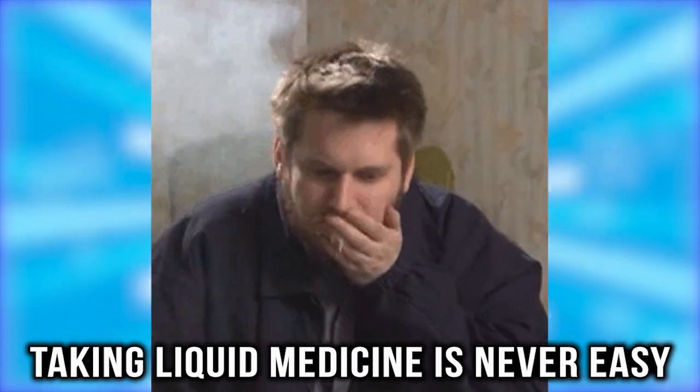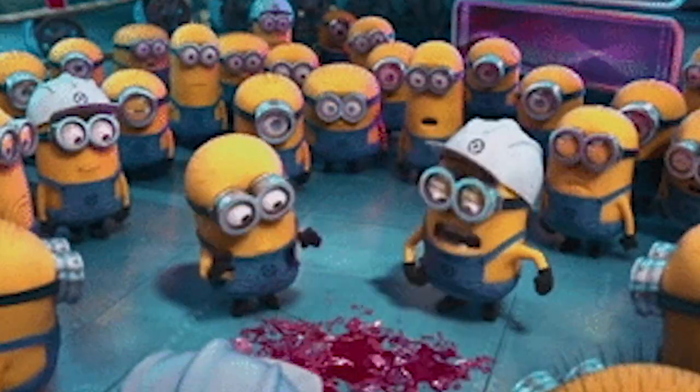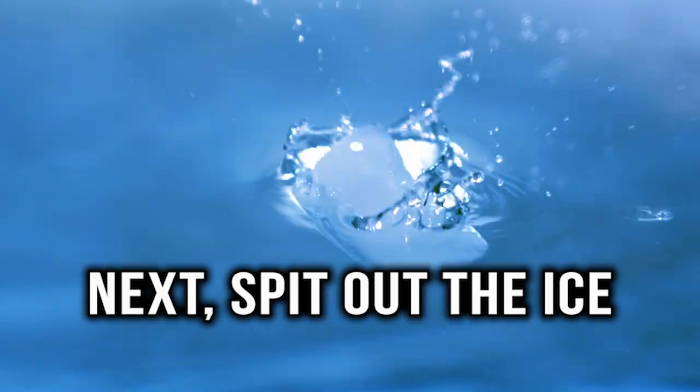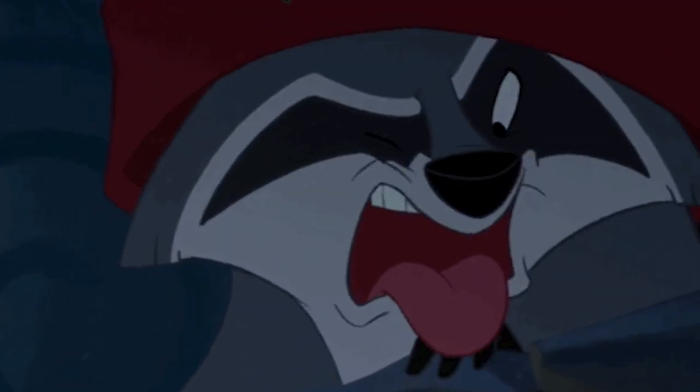Take medicine easier. Taking liquid medicine is never easy, but sometimes it's necessary. If you have a hard time taking less-than-tasty medicine, try this hack: suck on an ice cube until your tongue is numb, then spit out the ice and take the medicine immediately. Your tongue can't taste anything when it's numb, so you won't gag on the bitter medicine.